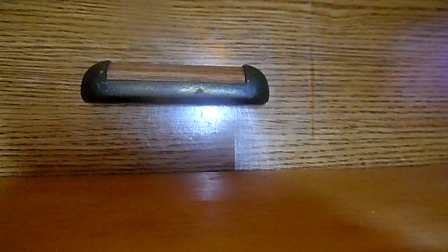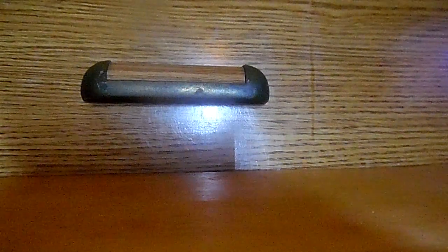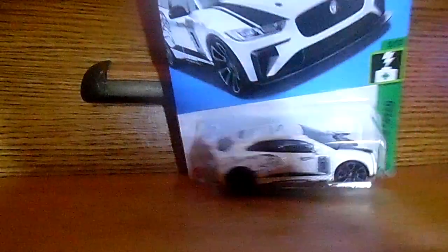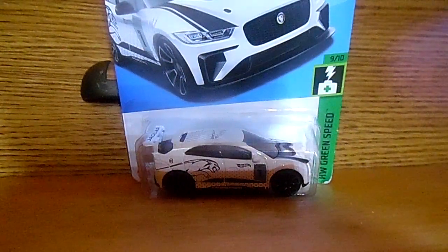The next car I'll be showing you is a Jaguar I-Pace electric. I'm not going to try the whole name — this is an electric Jaguar I-Pace. It's an electric Jaguar I-Pace.